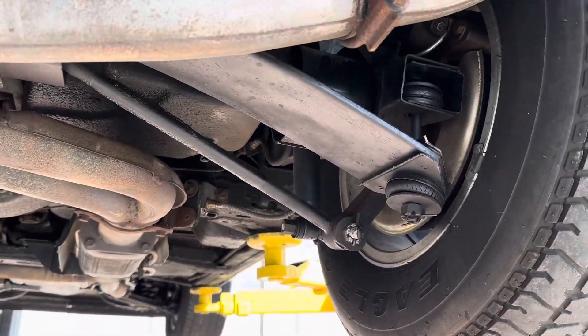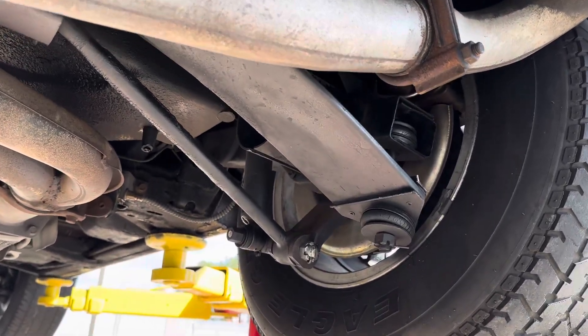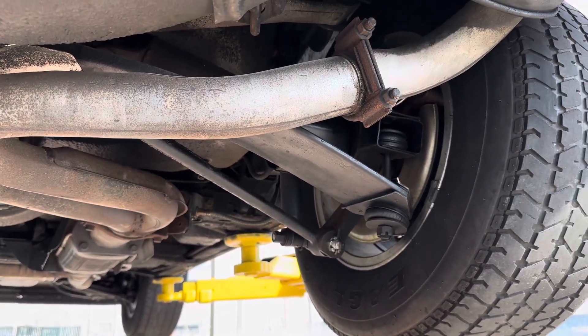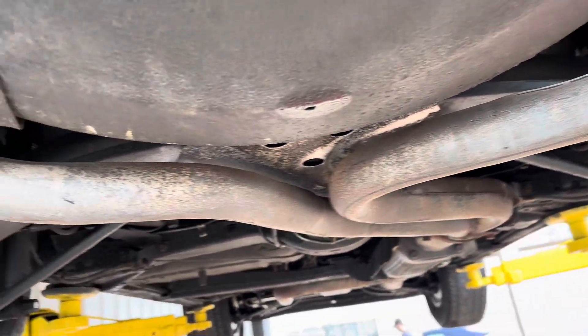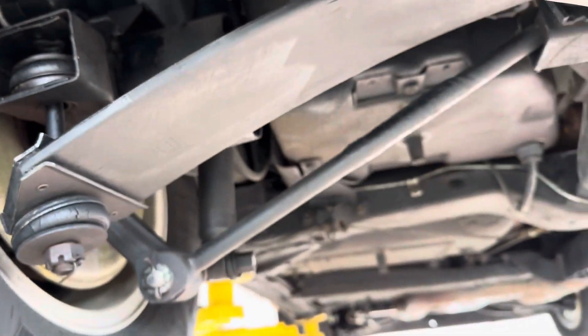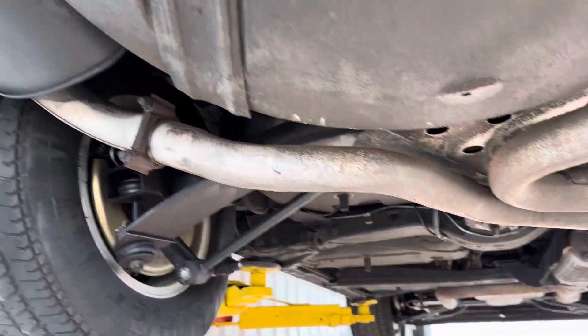We're leaving them on there for originality purposes. If you decide you want to drive the car, you'll definitely want to change them, but I have to say I was pretty surprised that they're not majorly flat-spotted, and it's got a fairly smooth ride. However, there is dry rot in between the cracks, so again, I'm leaving them on only for originality purposes.